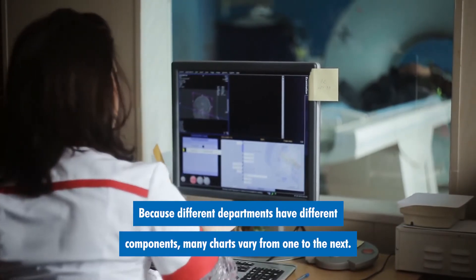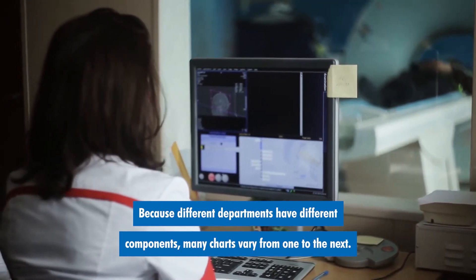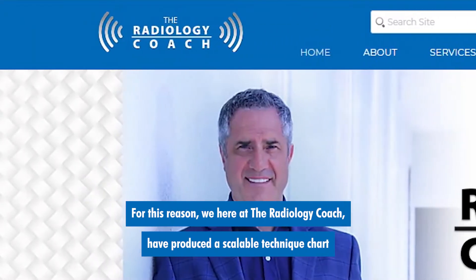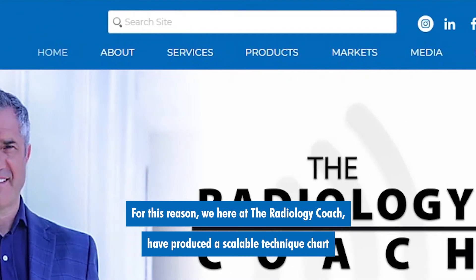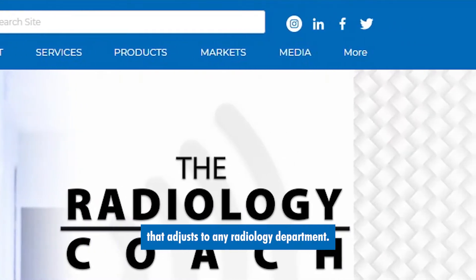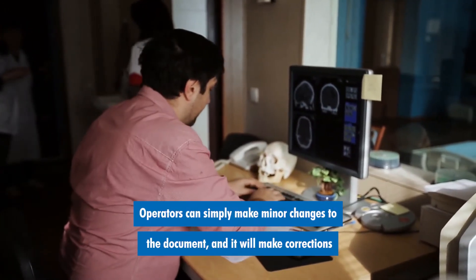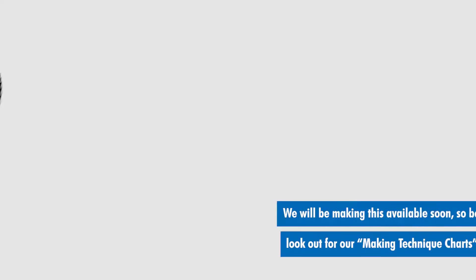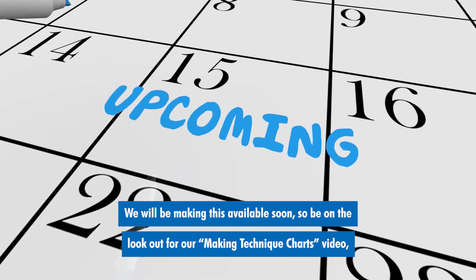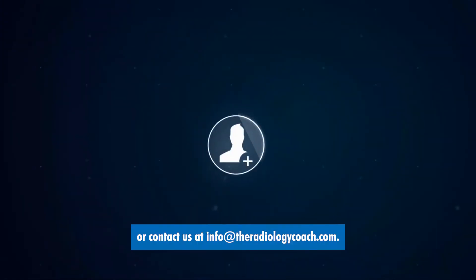Because different departments have different components, many charts vary from one to the next. For this reason, we here at the Radiology Coach have produced a scalable technique chart that adjusts to any radiology department. Operators can simply make minor changes to the document and it will make corrections for all other techniques.